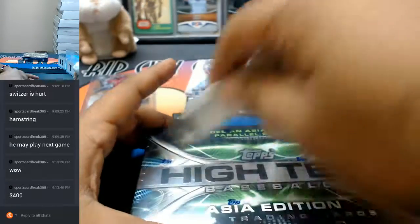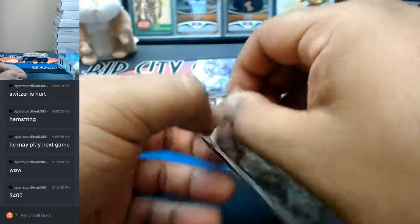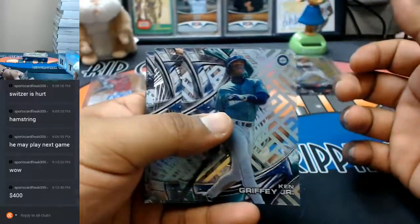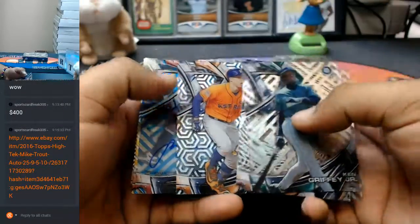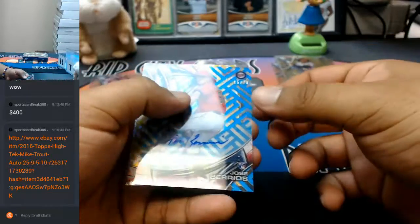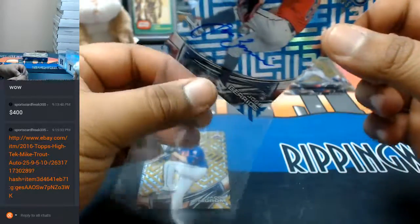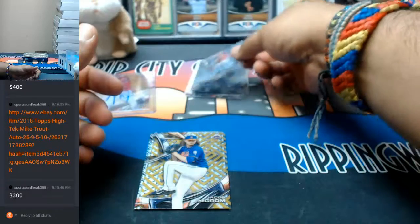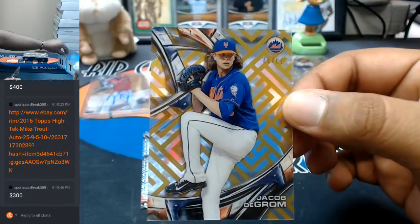Do you really think that Mike Trout will get $400 though, like seriously? What do you think that Mike Trout will go for? This one's numbered to 60, so he's probably looking at more like $200 maybe. 15 out of 20 for the Twins, Jose Berrios. Numbered to 260, Jacob DeGrom for the Mets.